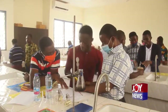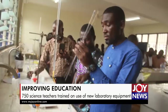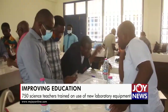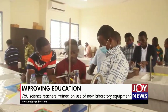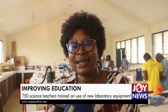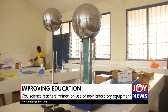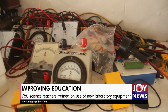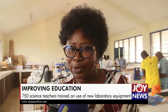The teachers and technicians were drawn from 174 senior high schools across the country. Beneficiary schools were zoned into clusters of regions, with the latest batch being the Ashanti and Western North regions. The program started early this month on a zonal basis, and presently we have trained more than 500 teachers, including technicians.